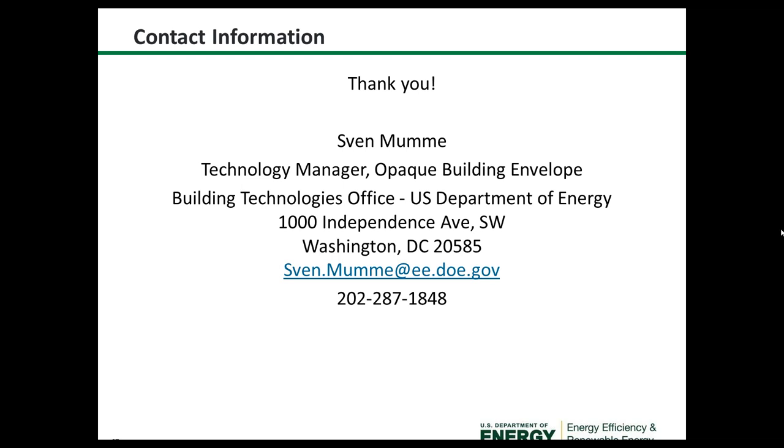That's it for Q&A. If you have any other questions, both speakers would be happy to answer by email. Thank you to Sven and Steve for a great presentation. I'll be sending out the recording and a link to the slides as soon as I can get that posted.